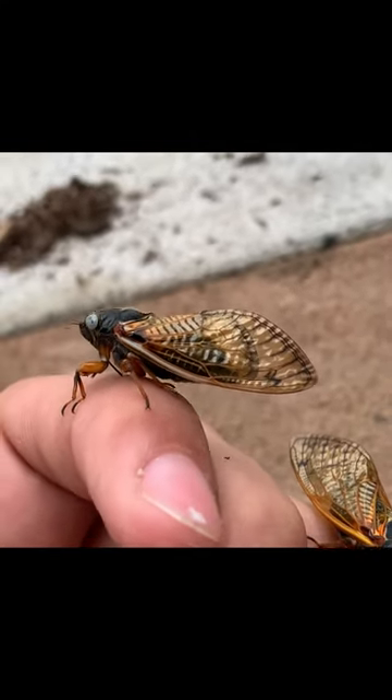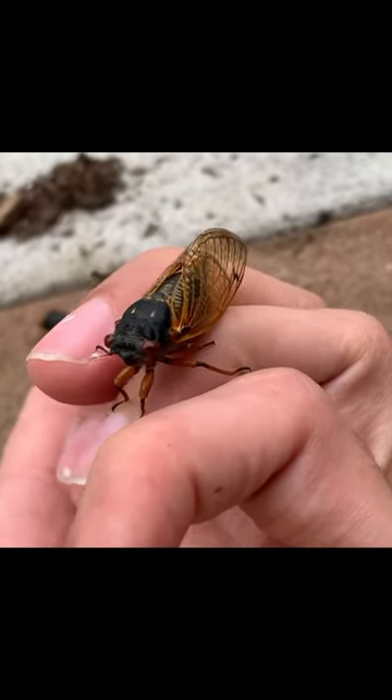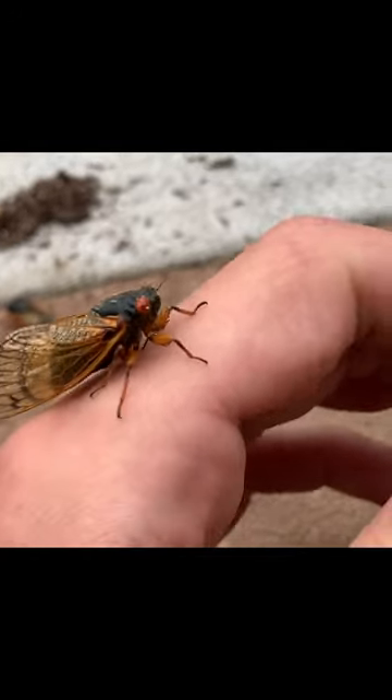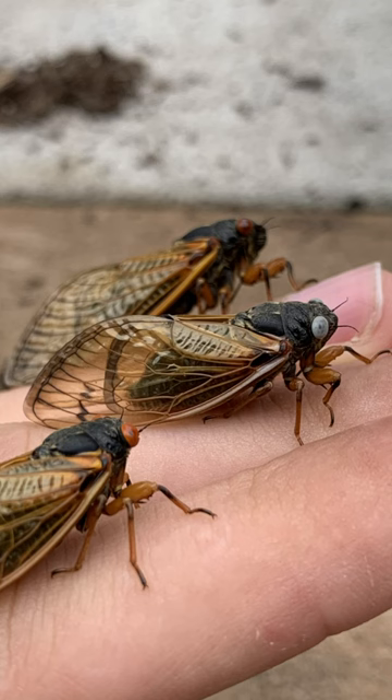But when you have a thousand of the regular ones to look through, it makes finding color morphs a lot easier, just because you can look in one tree and see hundreds of them. So it's much easier to find these natural color morphs.